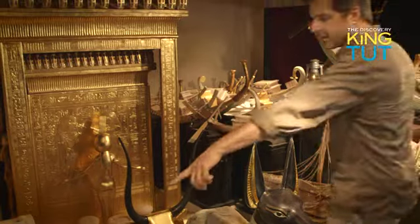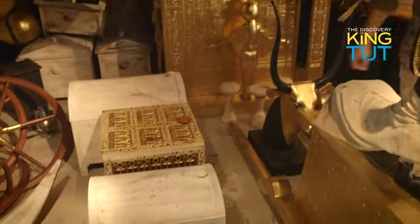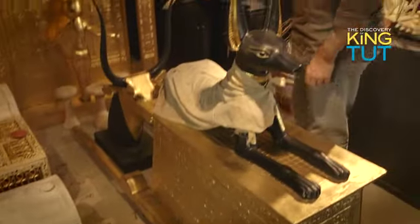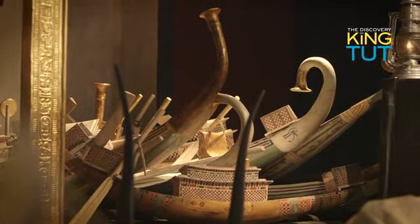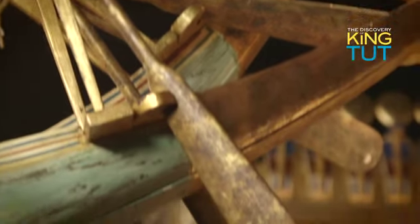Behind the god Anubis is a bust of the heavenly cow. To the left lay several magnificent chests of ebony decorated with gold and ivory. These concealed precious jewelry. Behind me, Carter discovered a whole fleet of model ships stacked on these black chests. These were special sun and moon barges for the journey across the sky, and also boats for traversing the Nile.